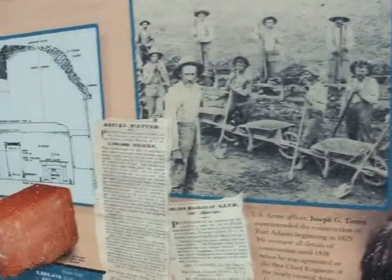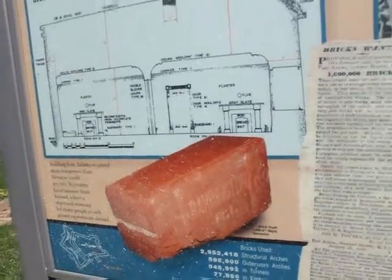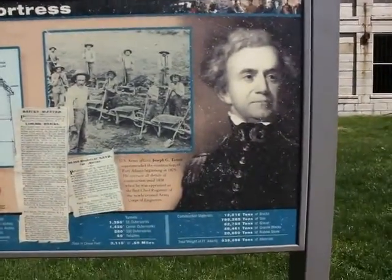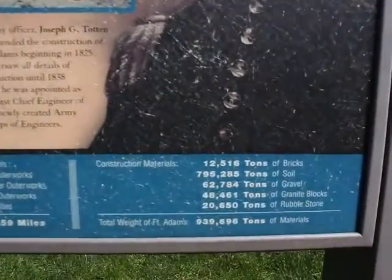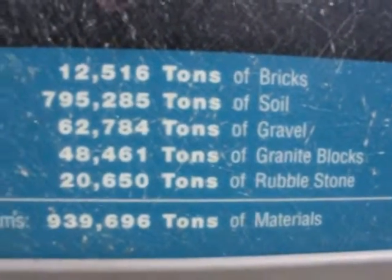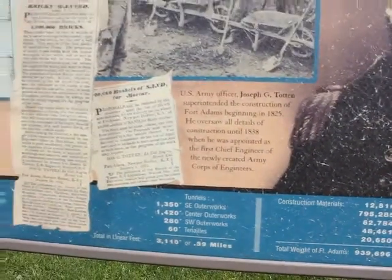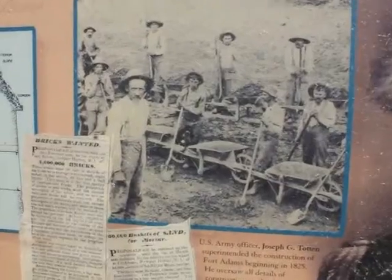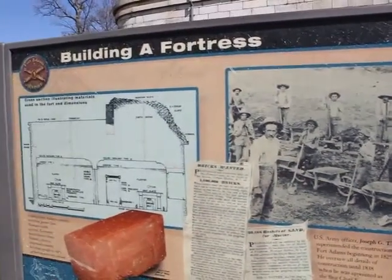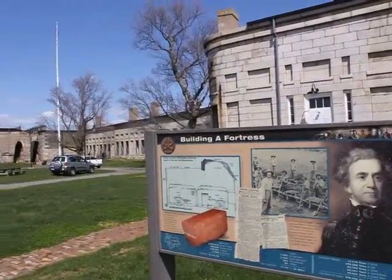We got four million bricks and a billion tons of stuff. One thing that Newport didn't have was a workforce the size that could handle this kind of project. So we sent word to Ireland and brought over 500 Irish labourers and their families.